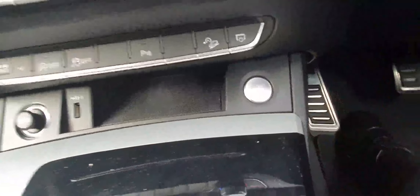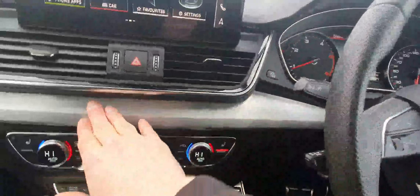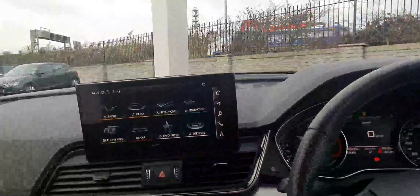Getting a bit lower, we have the drive select modes as well as the start-stop button, the selector for the S-Tronic gearbox, and just in general lovely high quality materials to finish the cabin off.